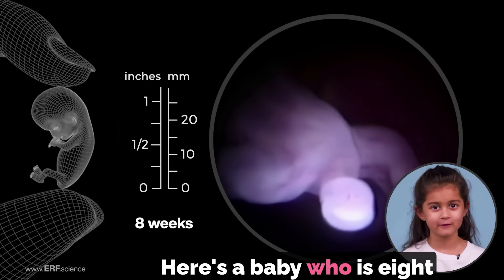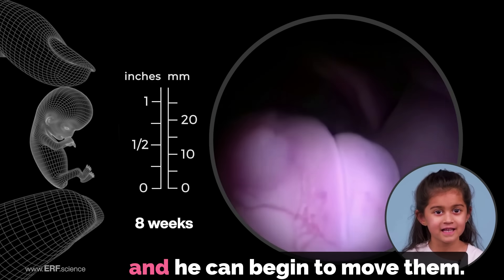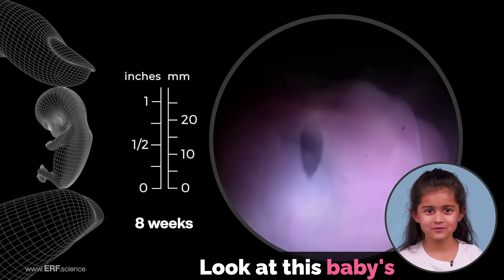Here's a baby who is eight weeks old. By now his fingers and toes are easy to see and he can begin to move them. Look at this baby's fingers and toes.